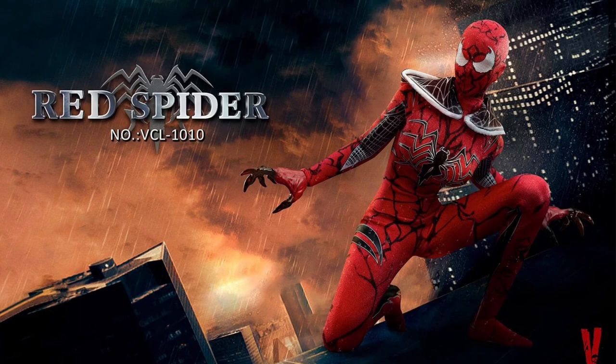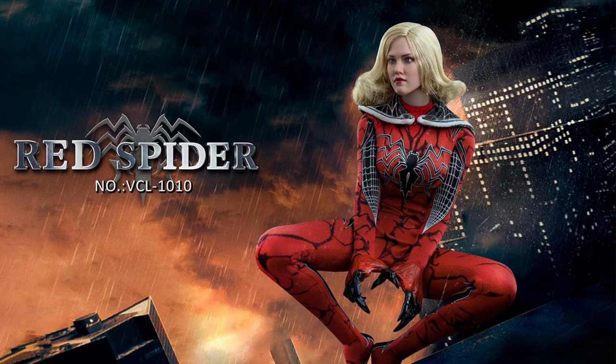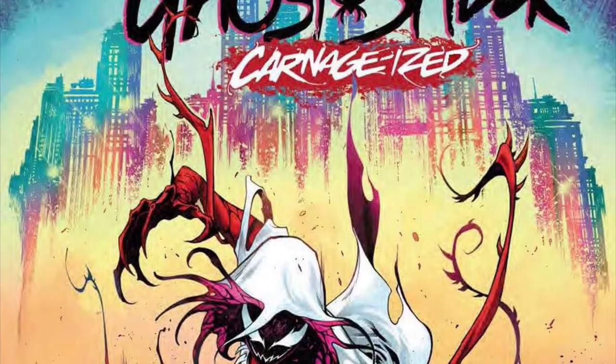First up from Very Cool is the VCL-1010 1/6 scale Red Spider Costume Set, quarter two 2022, and only $84. This is pretty much like a Spider-Gwen carnage-ized look, or pretty much like a cosplay outfit you can get off Amazon — which is actually on Amazon, check it out. With this you get the head sculpt and an outfit, but you don't get a body. They recommend getting a TB League seamless body: the S23B, the S19B, or the S21B.